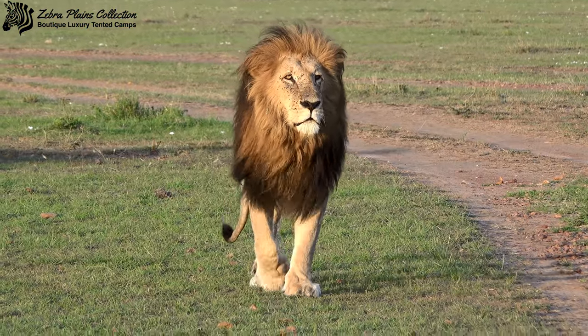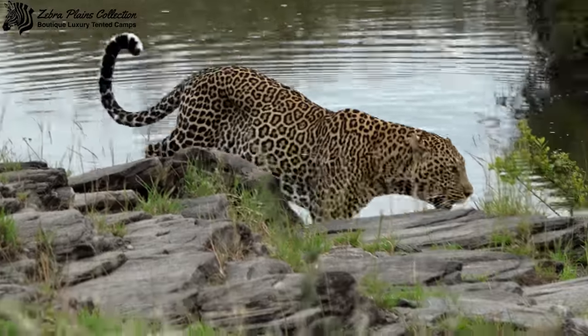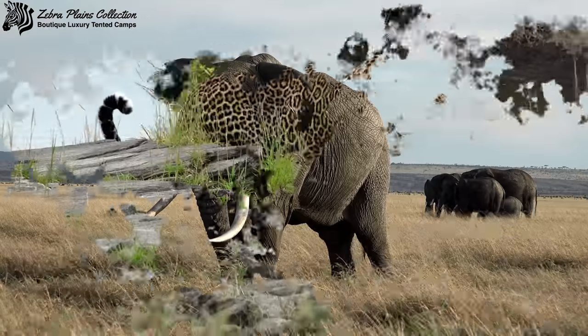The Masai Mara is home to Africa's Big Five: lions, leopards, elephants, buffaloes, and rhino. See them all during your stay at Zebra Plains.